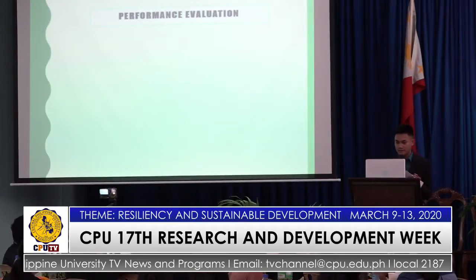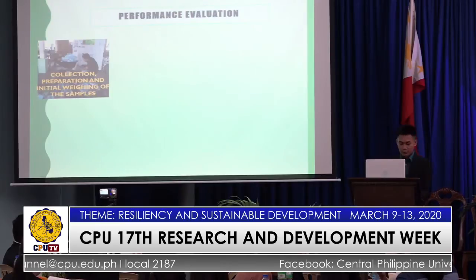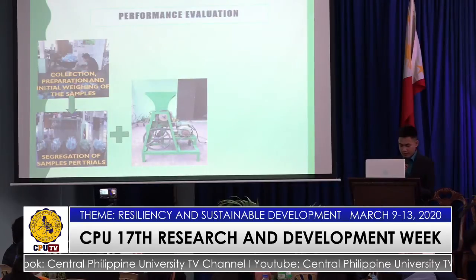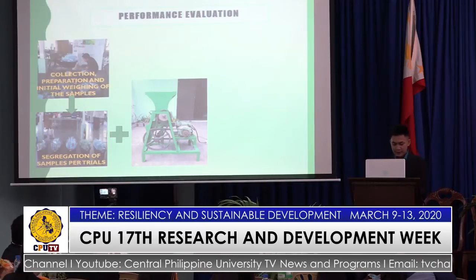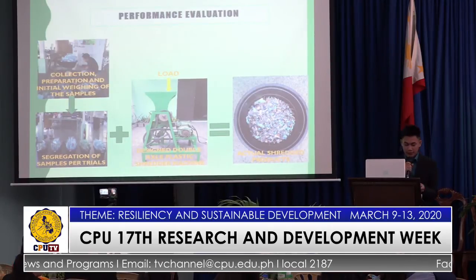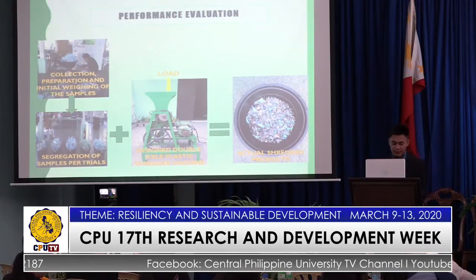For the performance evaluation, five trials were conducted to ensure the accuracy of the data gathered. Before the operation, PET bottles were collected, and one kilogram of samples were weighed using a weighing scale for every trial. The volume of the samples before shredding was also recorded. During the operation, operating time was recorded for every trial using a digital timer. The speed of the two counter-rotating shafts was determined using a contact-type tachometer. After the operation, the volume of the shredded material was collected, and the shredded and unshredded samples were weighed. The length of the plastic sample in each trial was measured using a vernier caliper.